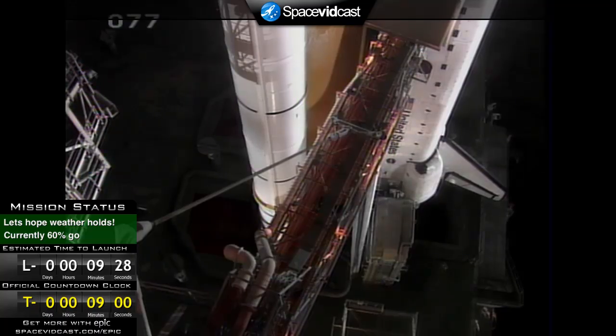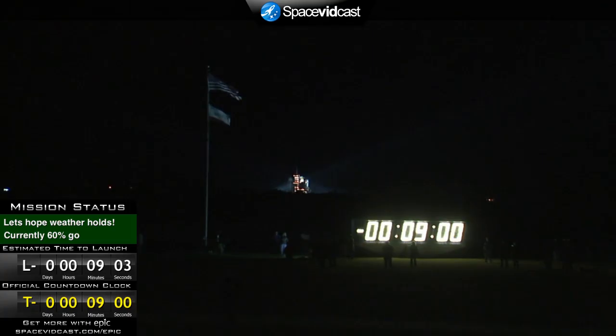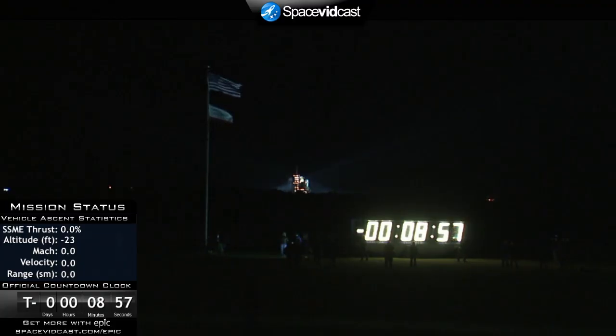30 seconds remaining in this final hold. We're going to leave you with NASA TV. Godspeed, Endeavour. Countdown clock will resume in 5, 4, 3, 2, 1 — T-minus 9 minutes and counting. GLS auto sequence has been initiated. Confirmation that the ground launch sequencer has been initiated, meaning all countdown functions are now automatically controlled by the GLS computer located here in the firing room.